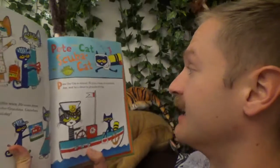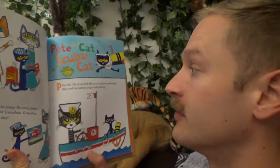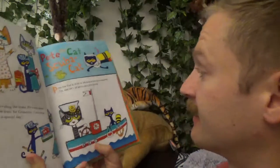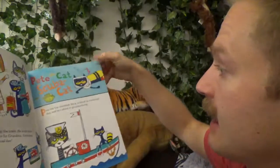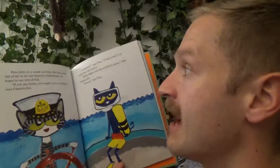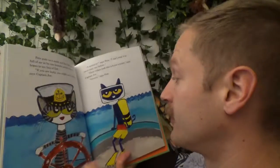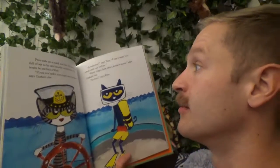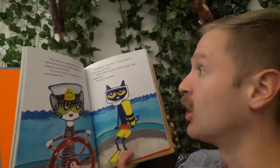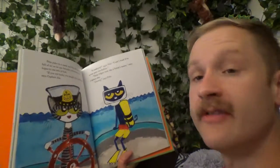Pete the Cat is excited. He is in a boat on a beautiful day and he's about to go scuba diving. Pete puts on a mask and fins. He has a tank full of air so he can breathe underwater.